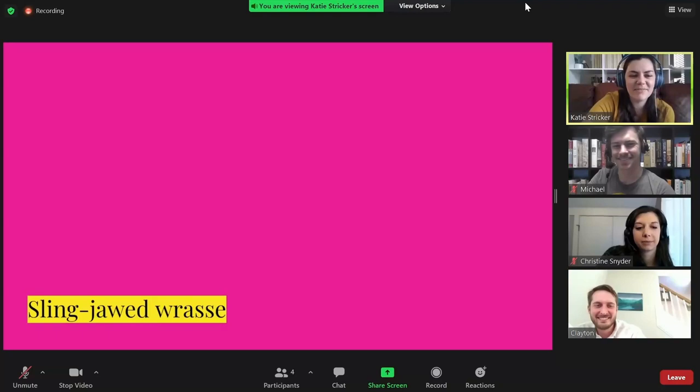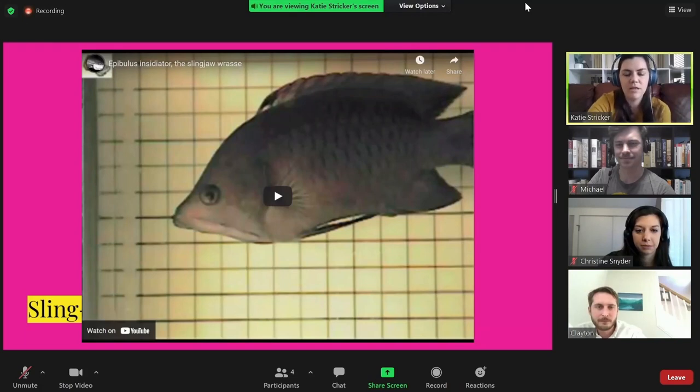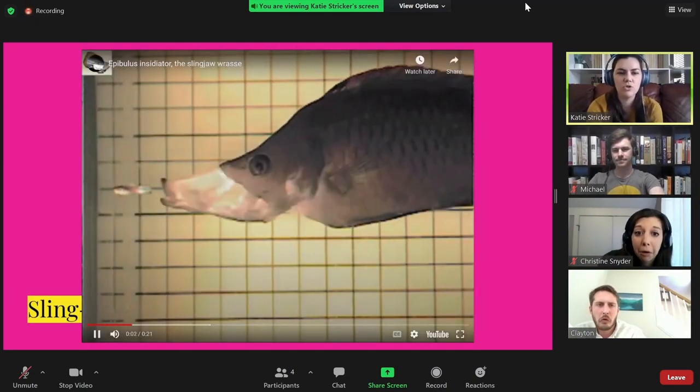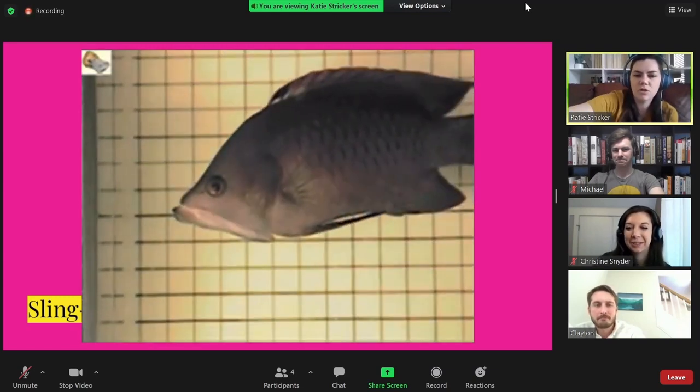Next, we have the slingjaw wrasse, which is my first example of an animal with retractable teeth. Now, they only have one set, and it's not their teeth that retract but actually their entire jaw, which is propulsed forward and creates a tube-like structure that allows them to suck food in. That's pretty cool.